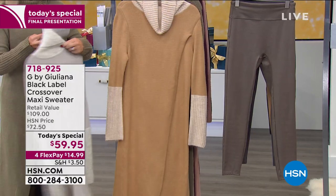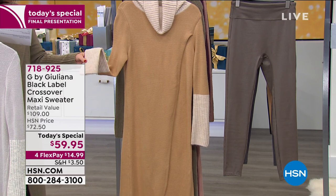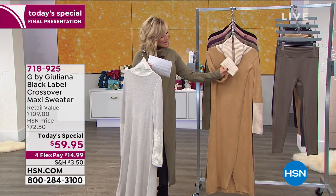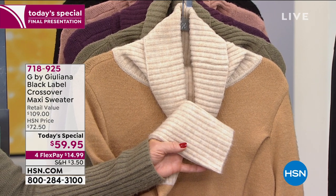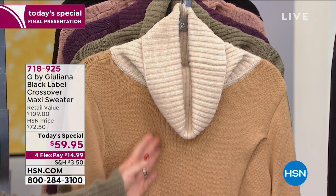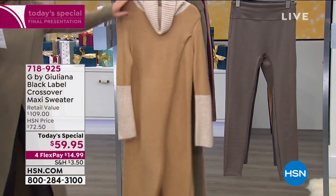Right behind the opal gray, for those of you that love camels, this has that soft heathering around the neck. This is what we're calling our camel shade. You can see how soft this knit is — it's not bulky, it's not heavy. That's our camel.